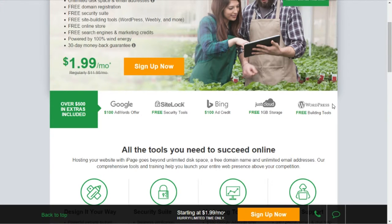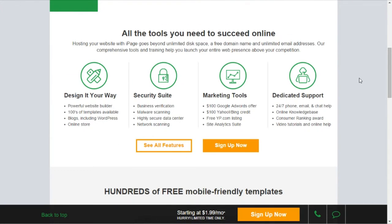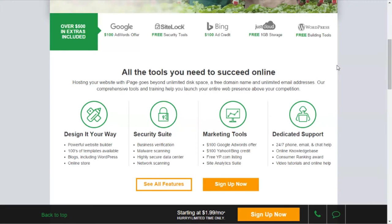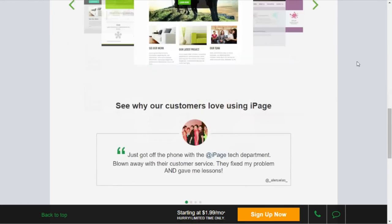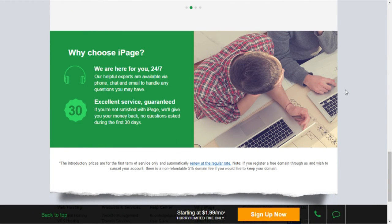It's actually quite good. All the tools you need to succeed online are provided by iPage. The best tools, in my opinion, are the support and the $500 in extras. Anyway guys, I hope you enjoyed this video. If you did, be sure to leave a comment down below. If you're already using iPage, tell me what you think about it, and if you want to share your opinions on iPage, just leave that in the comment section below.